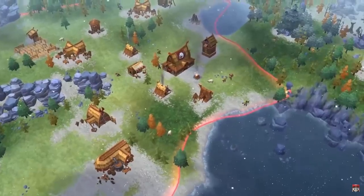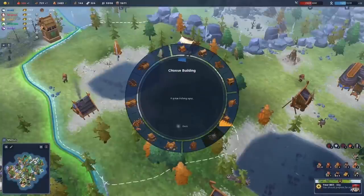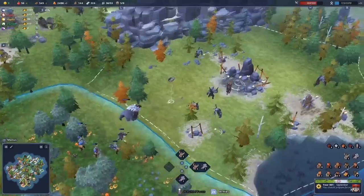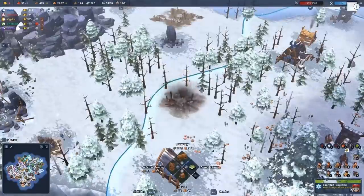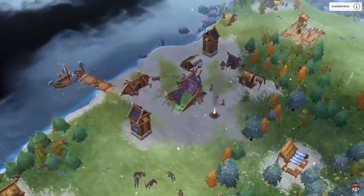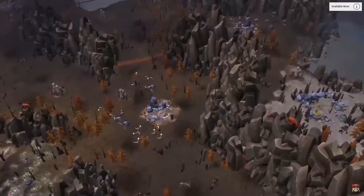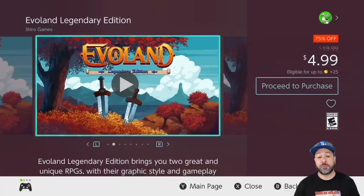Next we have Northgard at 60% off for $13.99. This is an RTS-style game, a genre we don't see that often on the Nintendo Switch, which is part of why this deal is so amazing. In this game you control a Viking tribe trying to take over a new continent, facing Norse gods and other challengers. It is a really amazing game, especially when you're only paying around $14 for it.